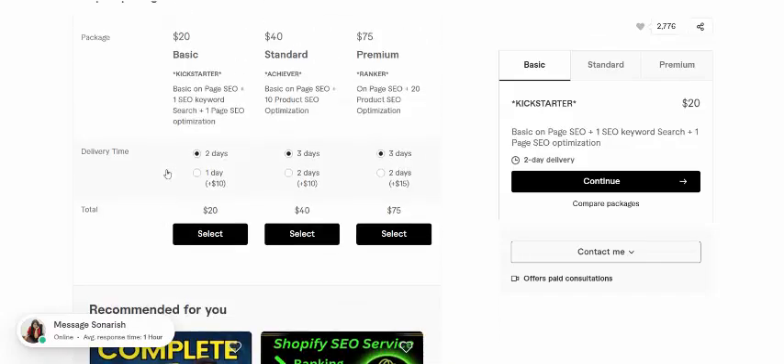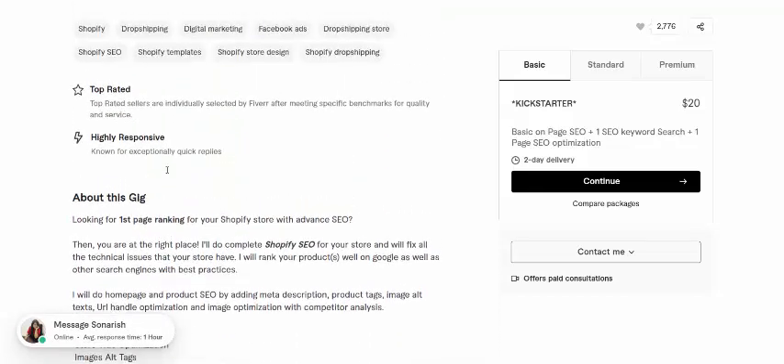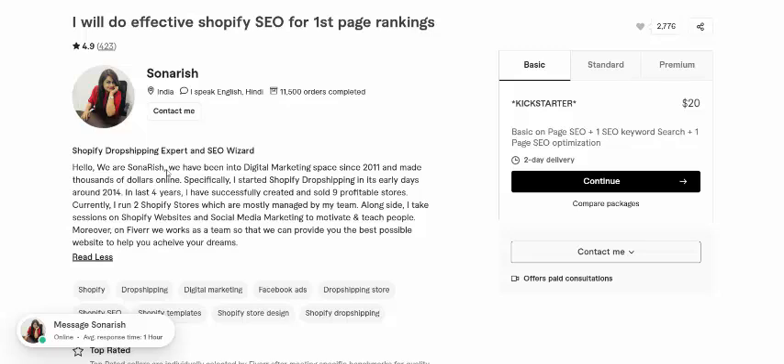Another customer review — 100% real and 100% trusted freelancer. Sunrish's bio: we have been in the digital marketing space since 2011 and made thousands of dollars online.